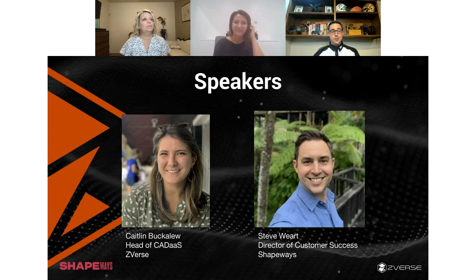And I'm Steve Wirt, Director of Customer Success here at Shapeways. Been in the additive manufacturing industry for about seven to eight years, but came to Shapeways about three years ago. Z-verse as a partner has had a huge impact on us. We were always missing that gap of design, so once this partnership got established a couple of years ago, it's really taken off.